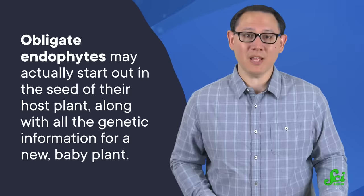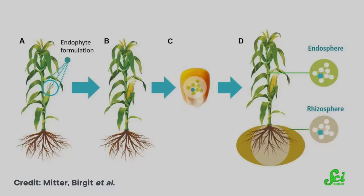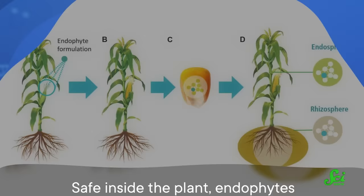Obligate endophytes may actually start out in the seed of their host plant, along with all the genetic information for a new baby plant — so they're literally with their host plant before it even exists. As the seed grows into a plant, they feed on its nutrients and take in its water. The plant also protects them from dangerous UV light and extreme temperatures, and safe inside the plant, endophytes don't have to compete for resources with other microorganisms. All of this doesn't cost the plant much, so it continues to grow healthily.